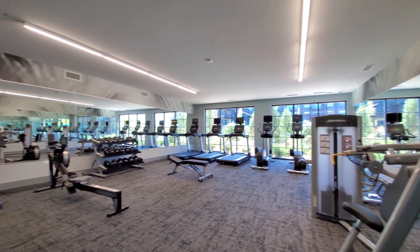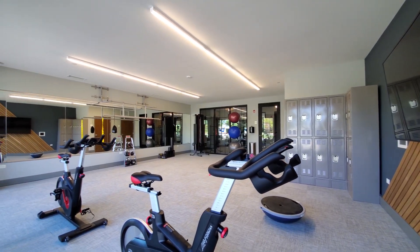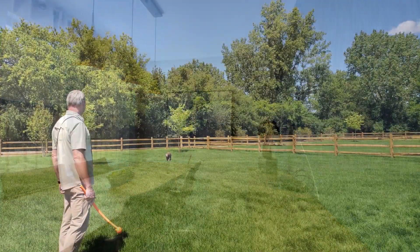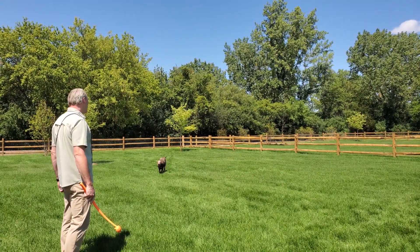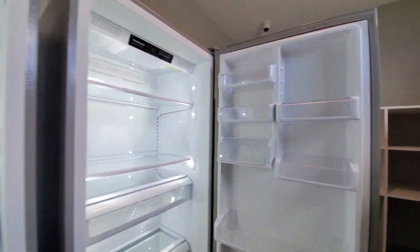Element also has a fully equipped fitness studio, a spacious yoga studio with lockers, a business center with conference rooms and private offices, a dog park with separate areas for large and small dogs, a package room with cold storage lockers, and more.